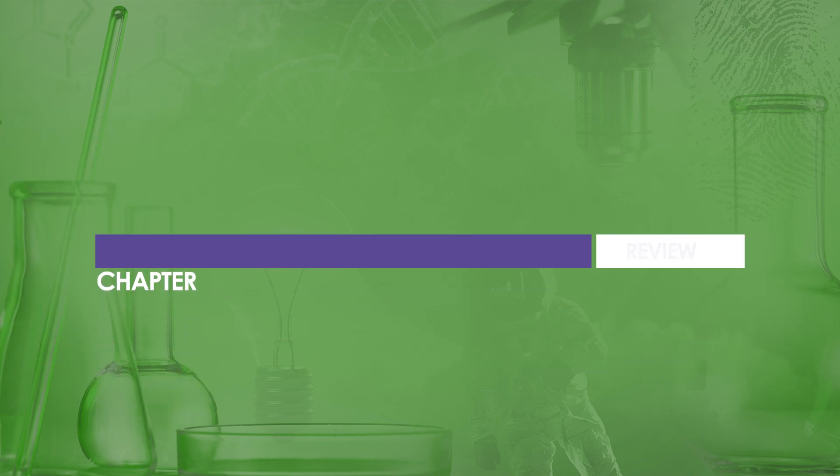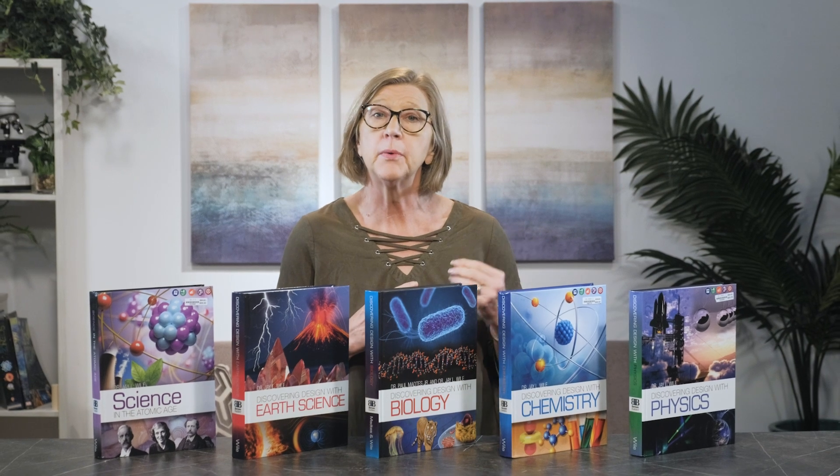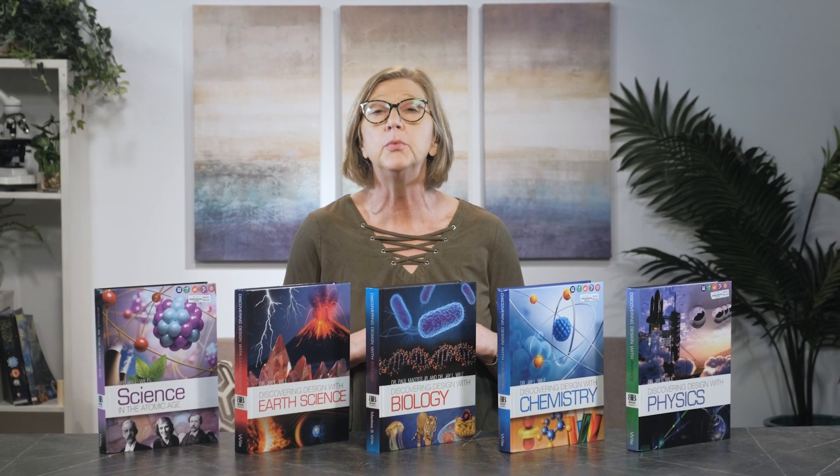Each chapter concludes with chapter review questions that help a student prepare for the chapter test. Students will need one to two days to complete the review questions. Each course includes a web link to free resources, including errata sheets, instructions and samples of lab documentation, a printable student workbook, and links organized by chapter with related videos and articles to enrich learning. There is also a daily schedule available online for the high school-level Discovering Design courses.